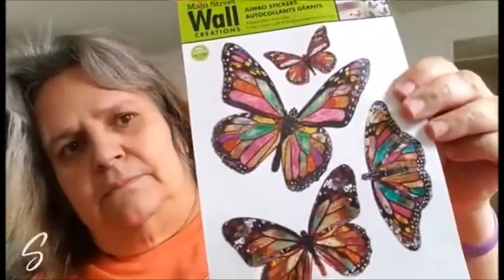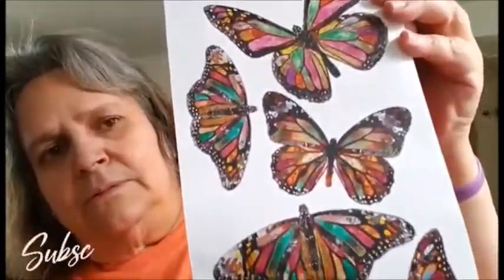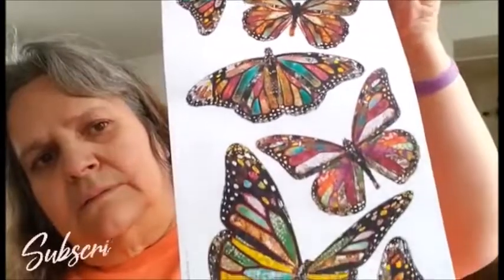I bought these to decorate the envelopes when I send Happy Meal out. I also got the one with the butterflies to use to decorate the envelopes. It's peel and stick, and you can also use it for your walls, but I like to use it for decorating my Happy Meal envelopes. That includes my Dollar Tree haul — it was just a little bag.